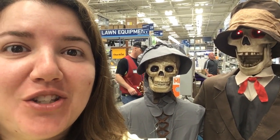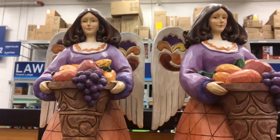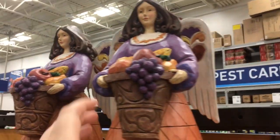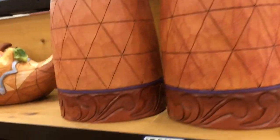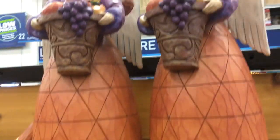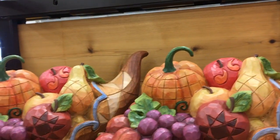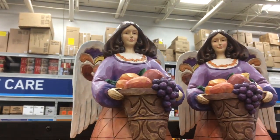Oh my God, they put all the fun stuff right up front so you get sidetracked as soon as you walk in. I love these — they're like Harvest Angels. They're humongous and a little pricey at $60, so maybe I'll come back after Thanksgiving. Will they be half price? I always like to buy stuff half price. But these are really cool.